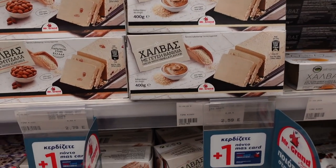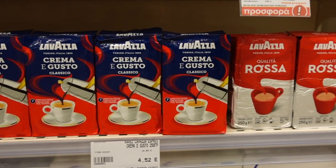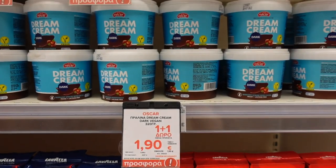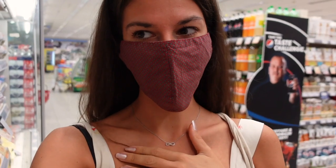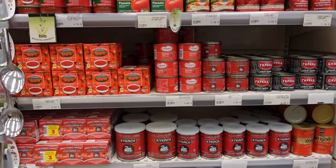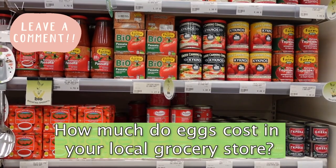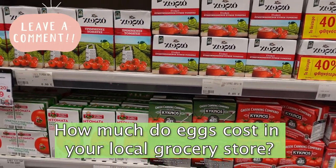There's a Greek dessert called halva which is also super yummy. Can someone explain why 250 grams of coffee costs five euros? Something that always shocks me is how expensive eggs are — six eggs are over two euros, which feels like quite a lot. What do you guys think — how much are eggs in your local grocery store?